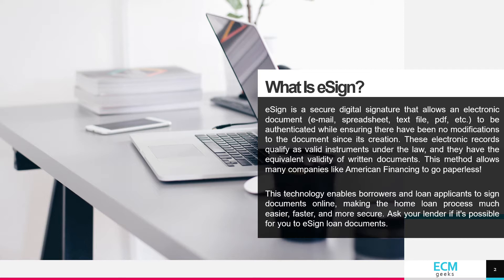These electronic records qualify as valid instruments under the law and they have the equivalent validity of written documents. This method allows many companies like American Financing to go paperless.